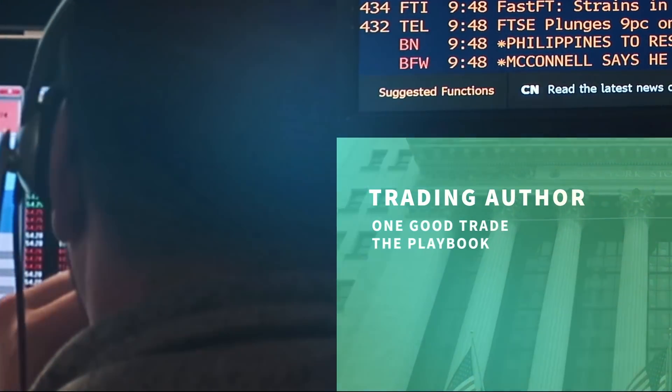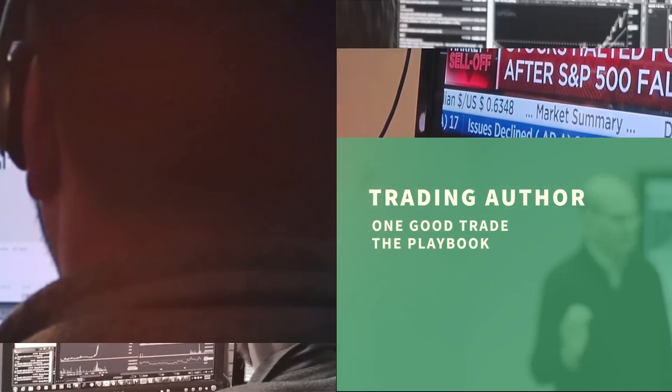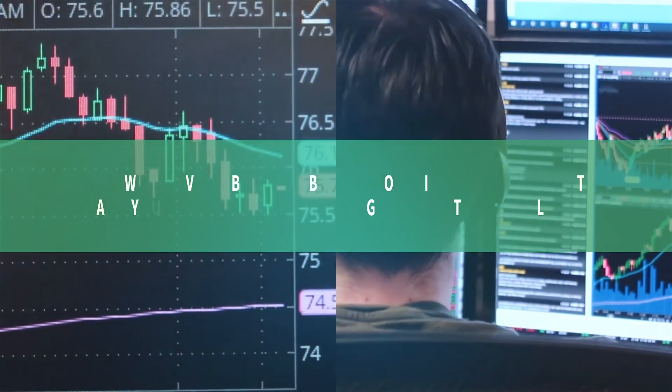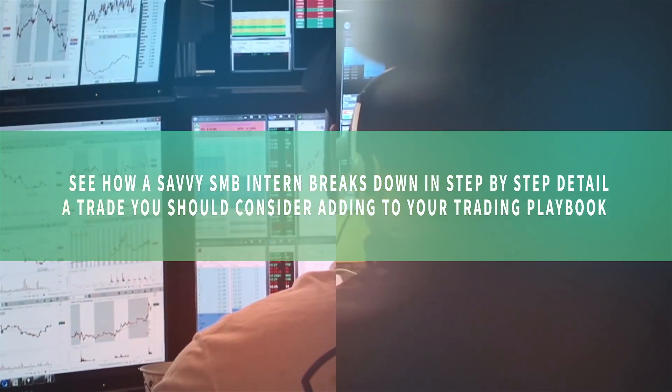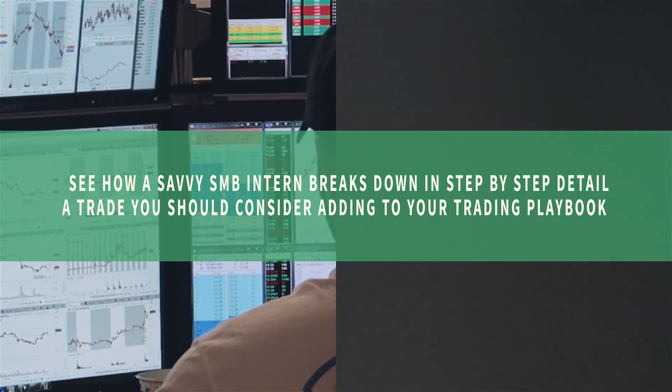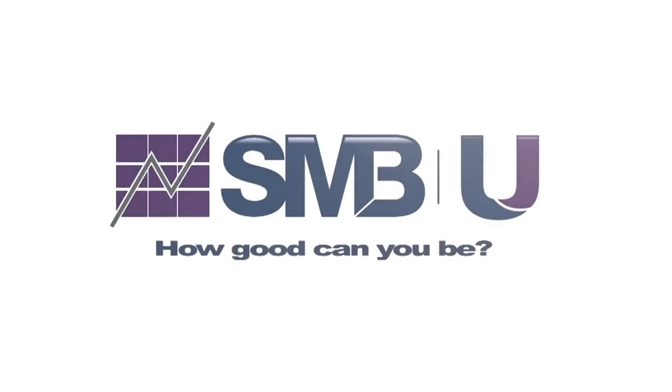Click our subscribe button so you don't miss any of the videos we're producing for you in the trading community. See how a savvy SMB intern breaks down, in step-by-step detail, a trade you should consider adding to your trading playbook. Let's get to work.